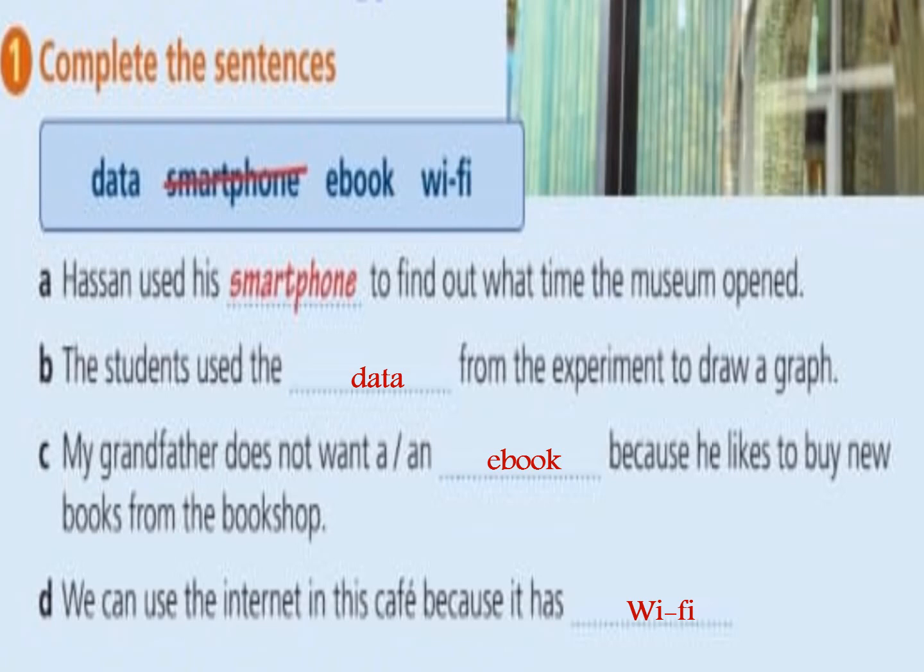Let's answer exercise A: Hassan used his smartphone to find out what time the museum opened. Number B: The students used the data from the experiment to draw a graph. Number C: My grandfather doesn't want an ebook because he likes to buy new books from the bookshop. Number D: We can use the internet in this cafe because it has Wi-Fi.